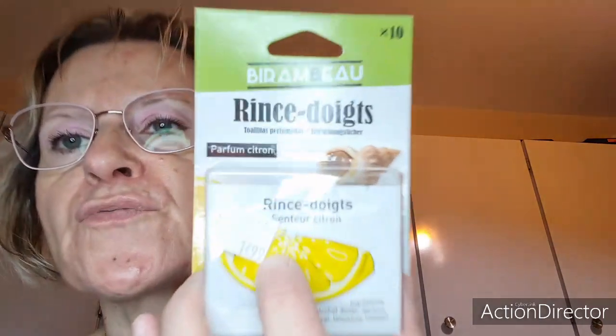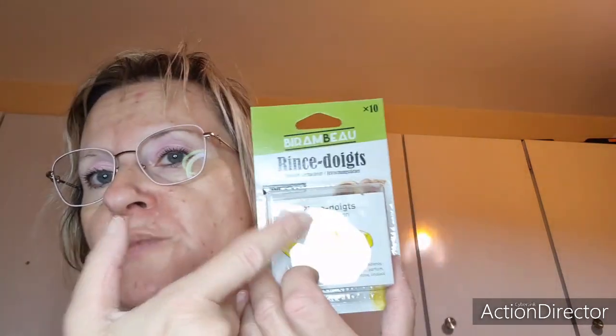J'allais oublier : des rince-doigts au rayon poissonnerie. Ça c'est 1,99€ — vous en avez 10 dedans. J'aime bien en avoir dans mes manteaux, dans mon sac, un peu partout.